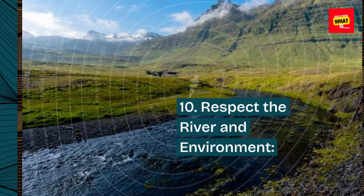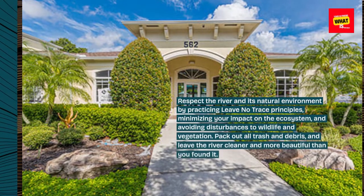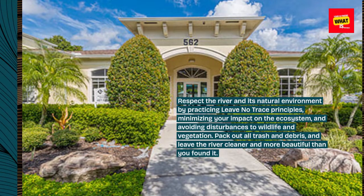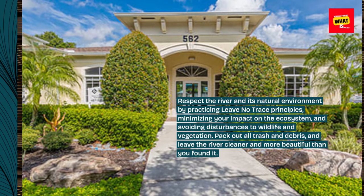10. Respect the river and environment. Respect the river and its natural environment by practicing leave-no-trace principles, minimizing your impact on the ecosystem, and avoiding disturbances to wildlife and vegetation. Pack out all trash and debris and leave the river cleaner and more beautiful than you found it.